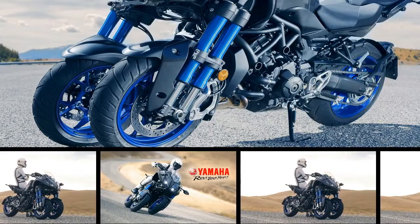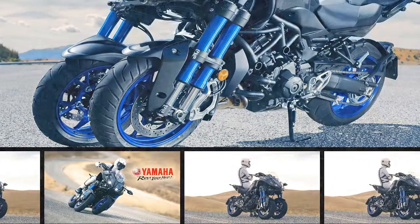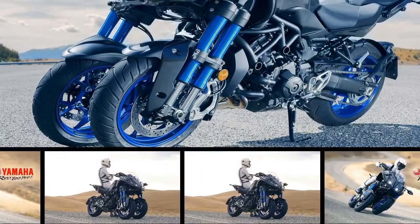Yamaha looks to redefine what we think of when we hear the word trike with the new Niken — literally 'two-sword' — that brings the leaning trike concept into the realm of full-size bikes.